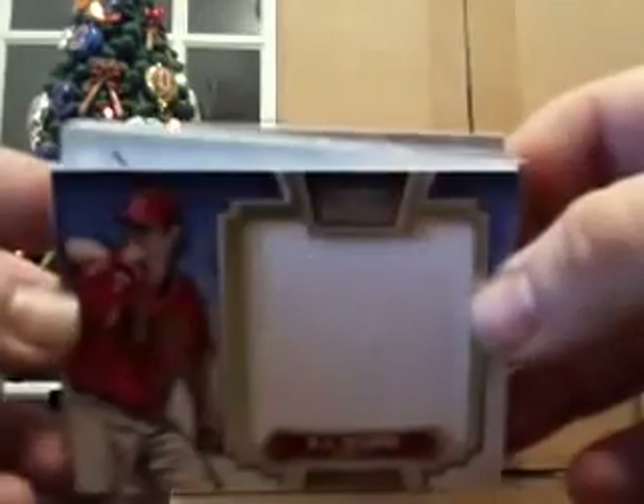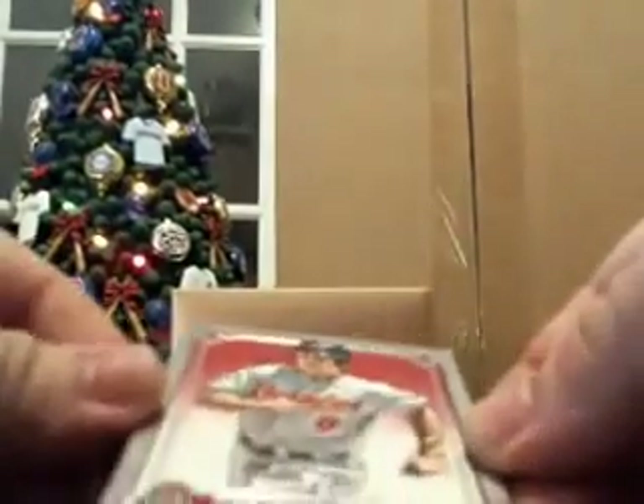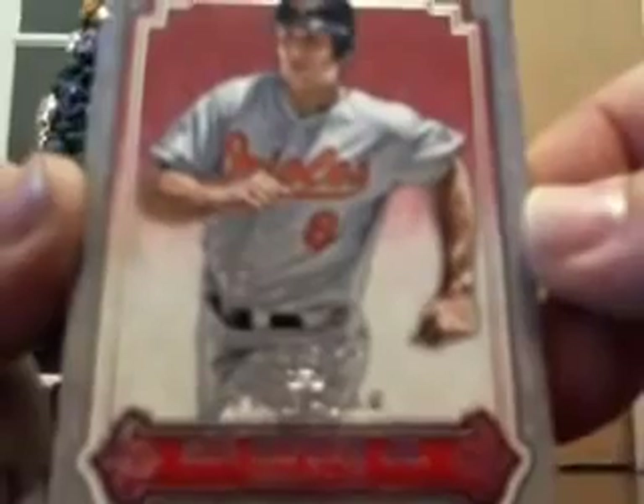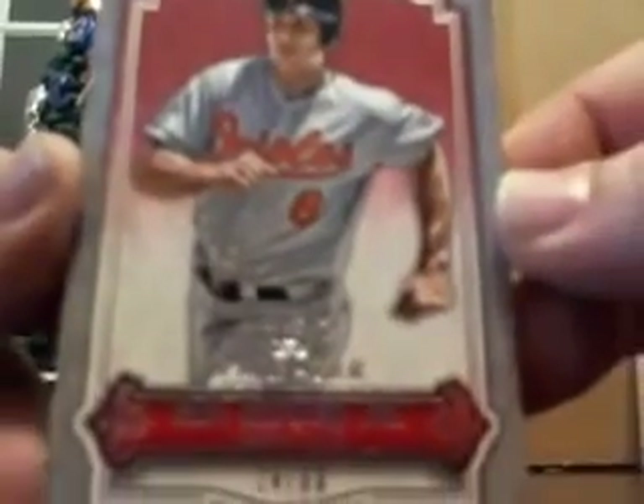Yeah, there's two — at least two more redemptions in this one. Cal Ripken Jr. out of 80 for the Orioles. That's a nice hit. Then we got the CJ Wilson, of course. Now you guys are just calling every card I'm pulling tonight.